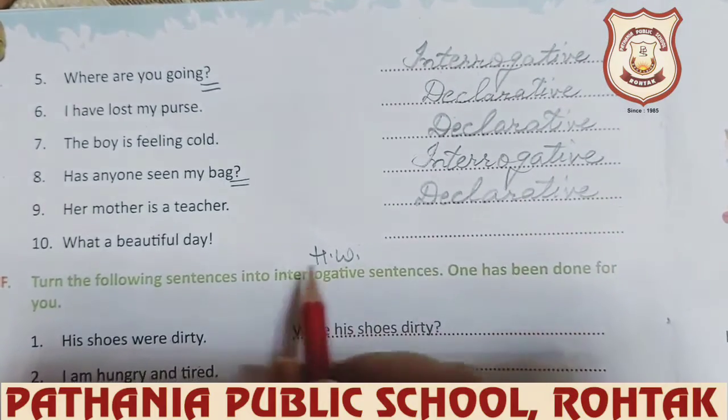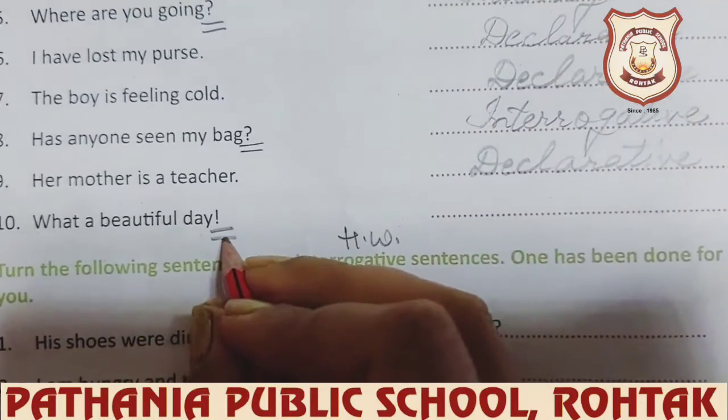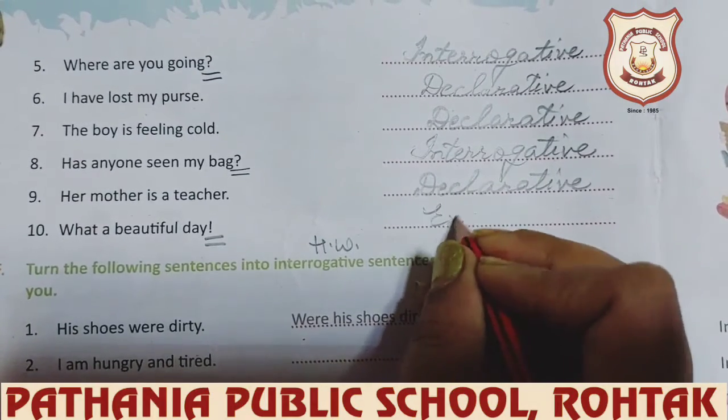And the last one is 'What a beautiful day!' — you can see the exclamation mark, so you can easily recognize it is an exclamatory sentence.